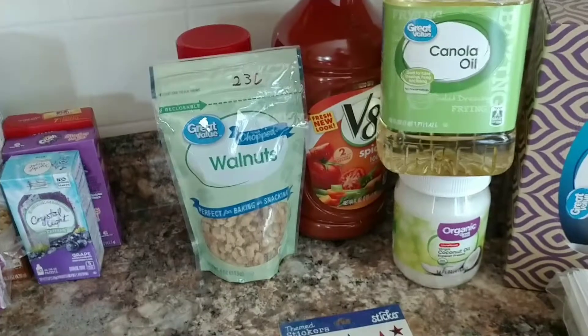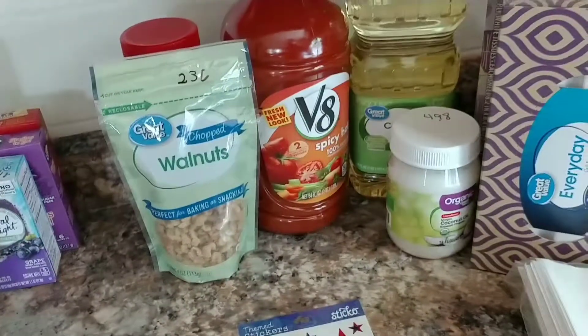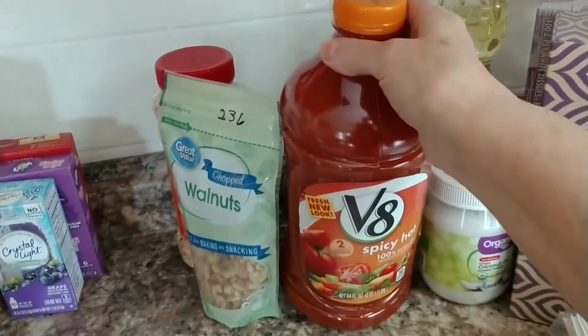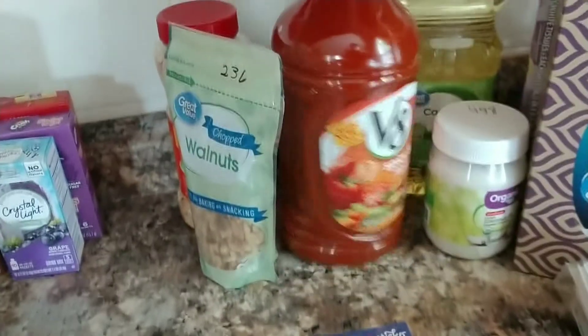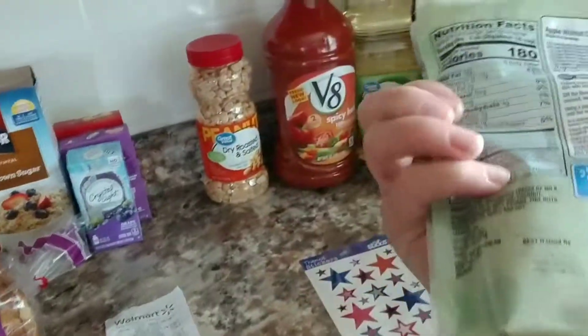I picked up some coconut granola oil for $2.28 because I fry in this. Then I picked up some V8 juice for my husband for $3.43 — it has about 10 carbs per serving, but he doesn't watch his carbs. I'm the one doing the low carb. I also picked him up some walnuts.